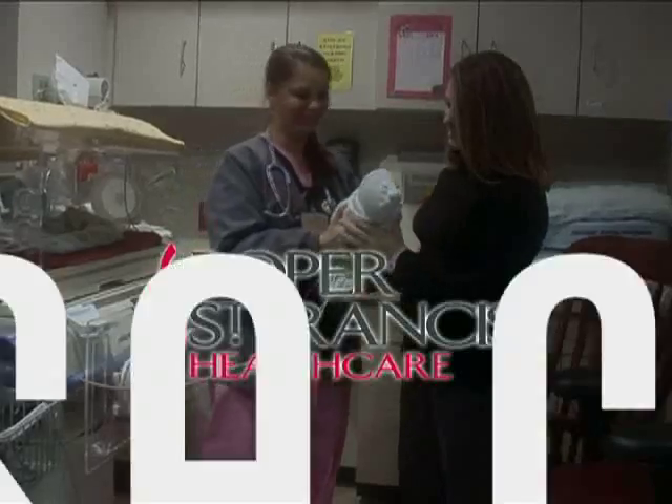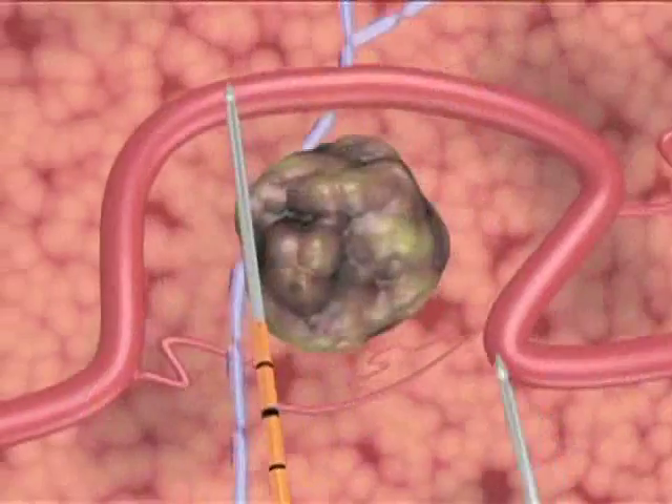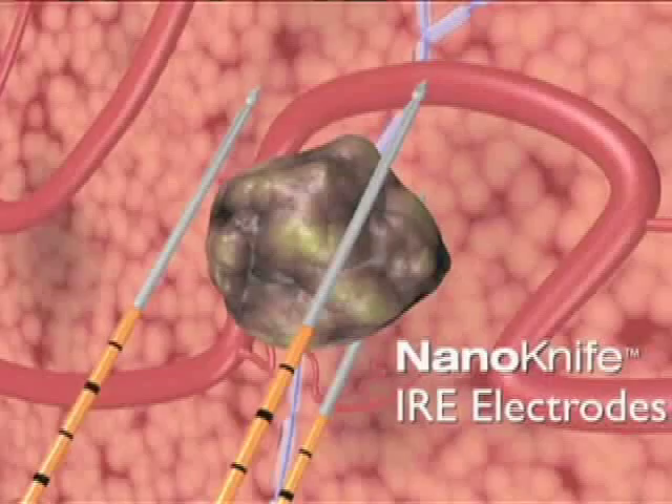Roper St. Francis HealthCare's House Calls TV. Roper St. Francis is a leader in ablation technology, offering three types of treatments for destroying cancerous tumor cells: cryoablation, radiofrequency ablation, and now IRE, better known as NanoKnife. Dr. Marshall Wingo explains how it works.